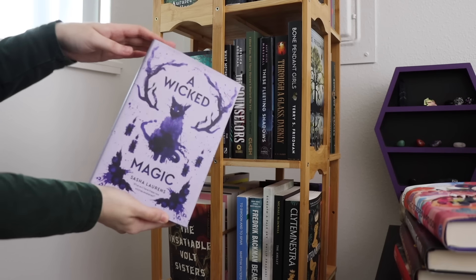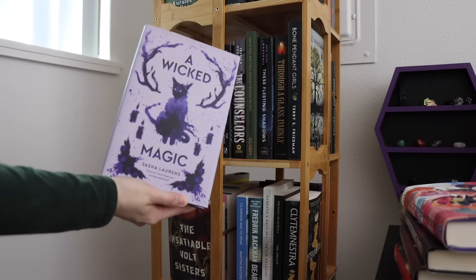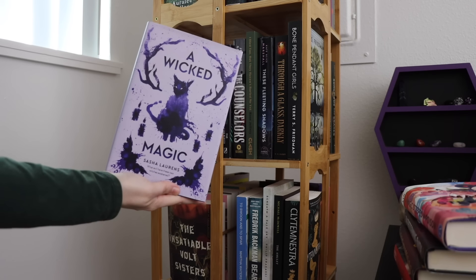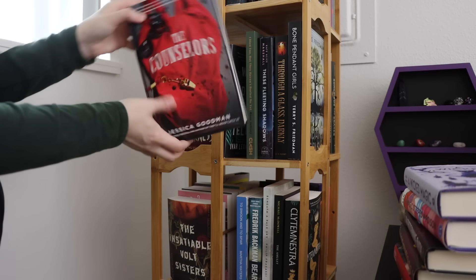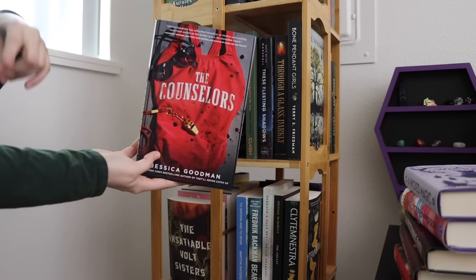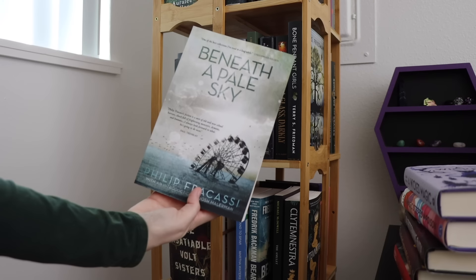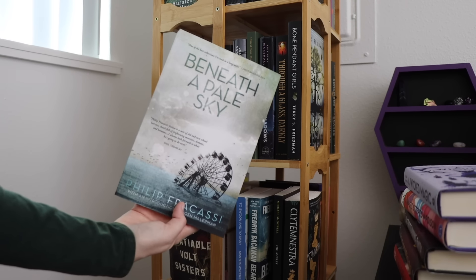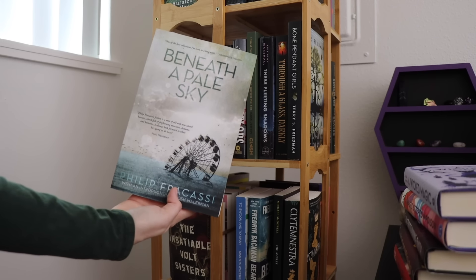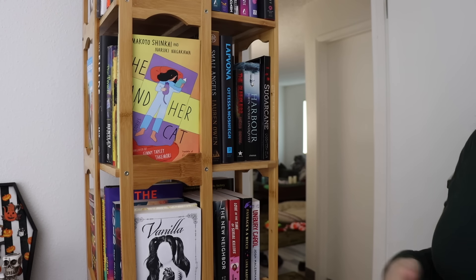A Wicked Magic has a cover I really enjoy — it's also witchy fantasy — but I haven't read it in the two-plus years I've owned it. I kind of feel the same way about The Counselors, but I think I might read it for Summerween in July, so I'll keep it and try again soon. Beneath a Pale Sky is a short story collection I got in a subscription box — I've had it for two-plus years and have never reached for it, so I'll go ahead and unhaul it.